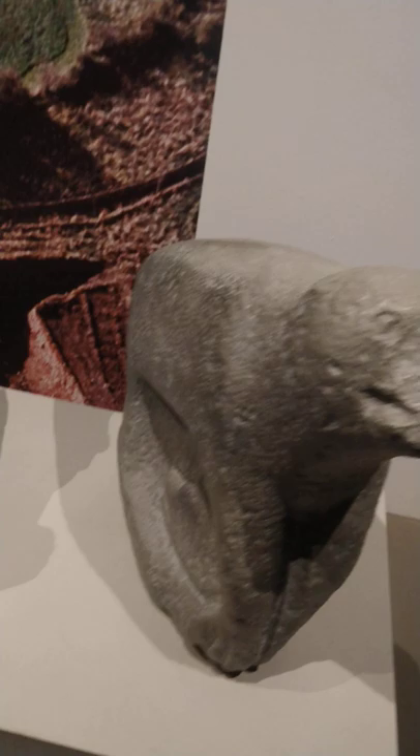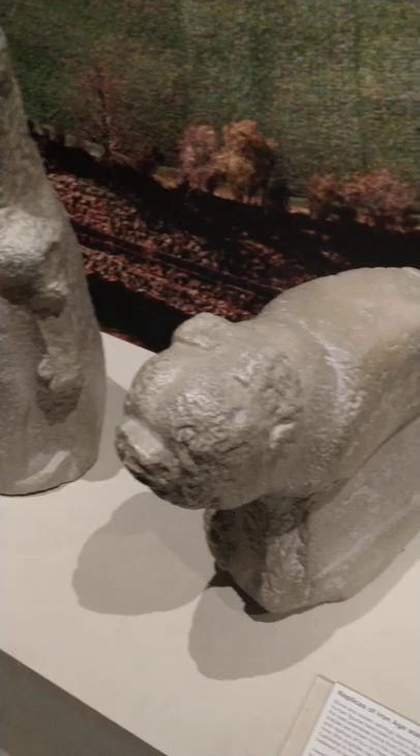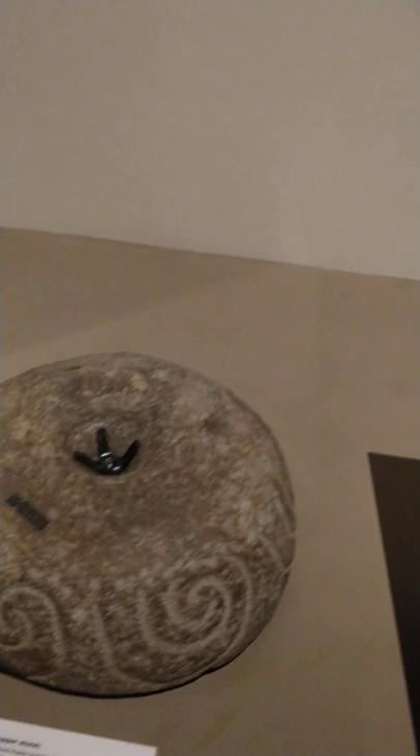Iron Age statues. Ancient Ireland, guys — this is cool stuff, cool history, cool stuff.